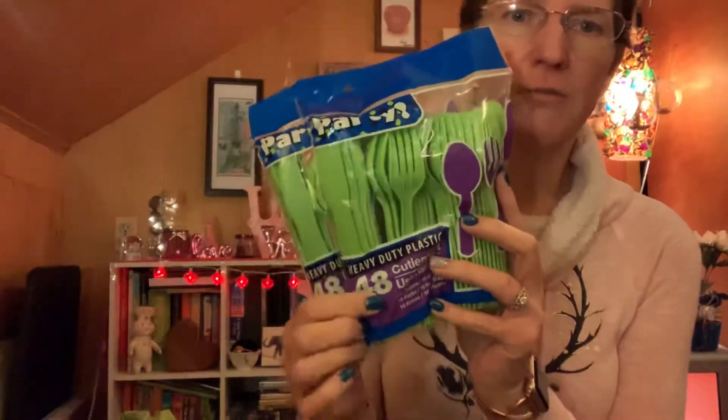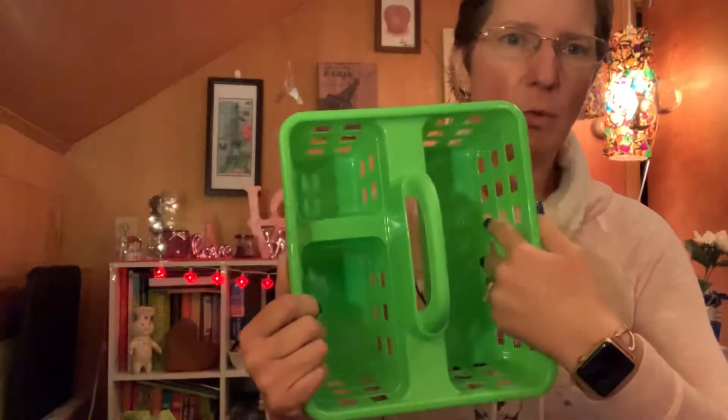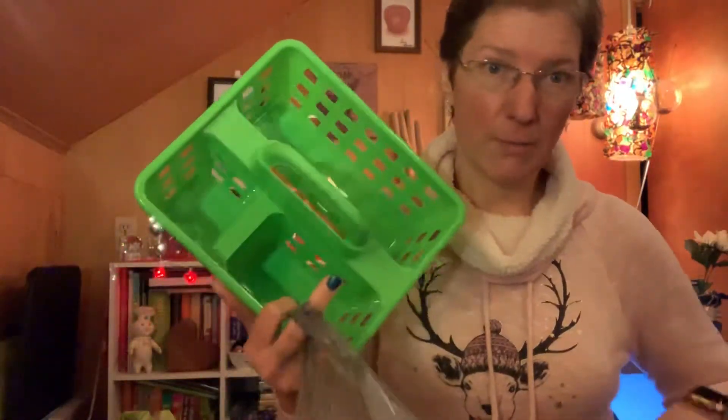I picked up plasticware for the party — two bags, each with 48 pieces: 16 forks, 16 knives, and 16 spoons, so 32 of each total, which should be plenty. I also got a little caddy where the napkins and utensils can go. We won't really need forks and knives until cake time, but some people may want a fork to pick up meat that falls out of their taco.